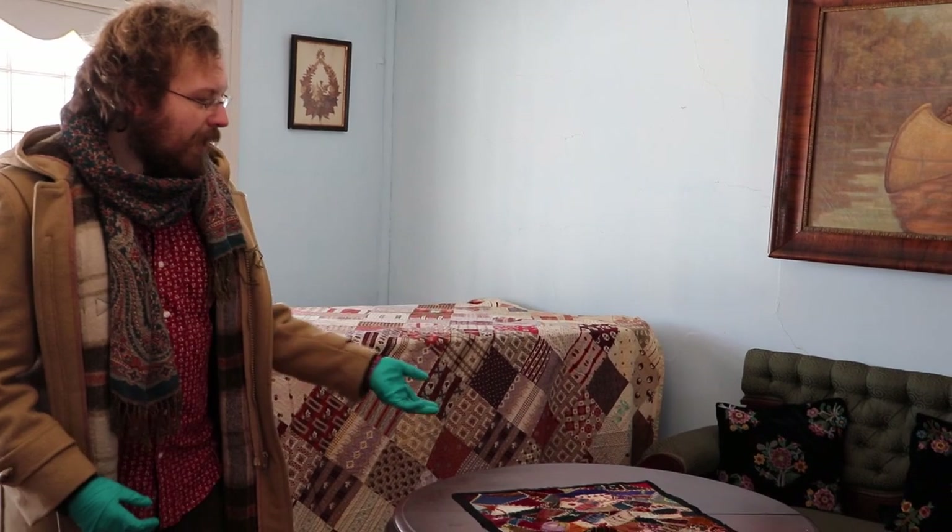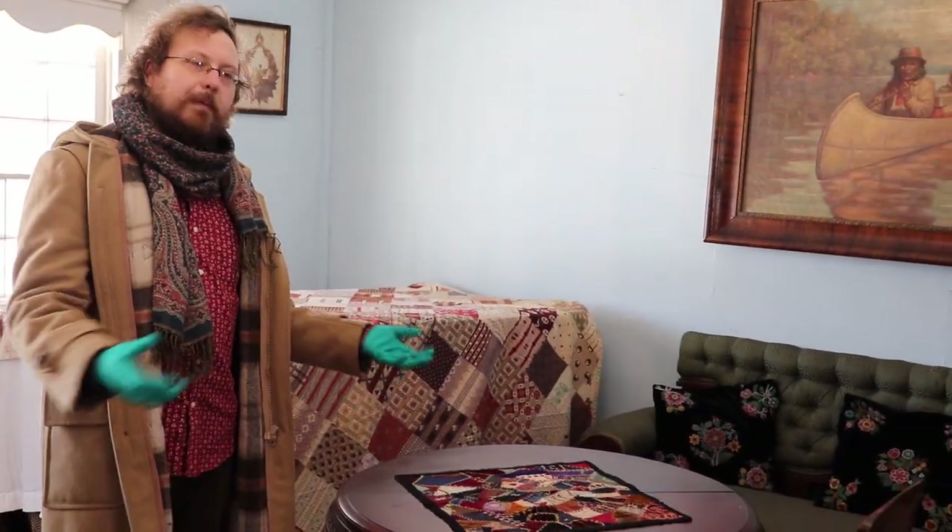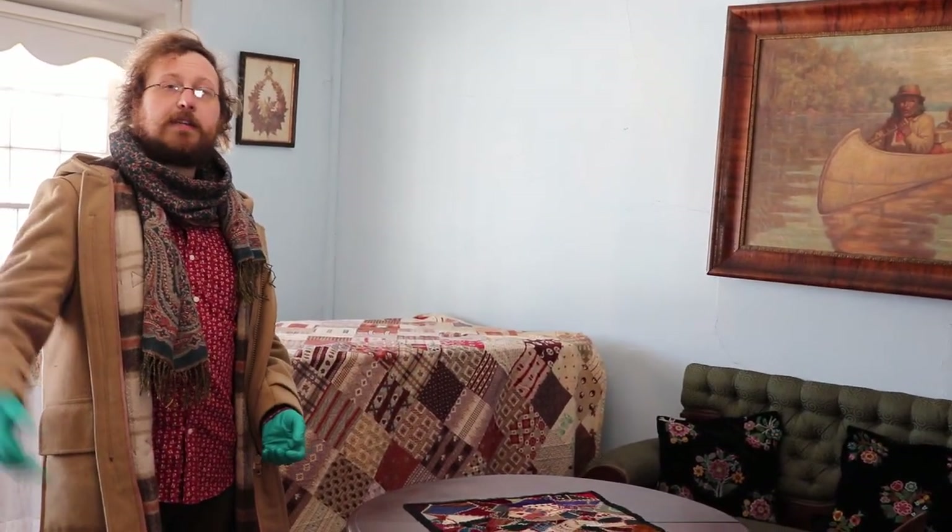So often what you hear in history books is the big picture — they talk about the city, they talk about certain famous men, but the real personal experiences and lives of people, especially women, are not always very well told. But by looking at these objects and examining their history, especially in the context of their home here and what we know about the family, we get to learn a lot of really interesting things that give us some really cool insights that aren't otherwise always available.